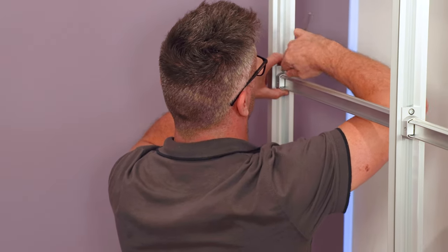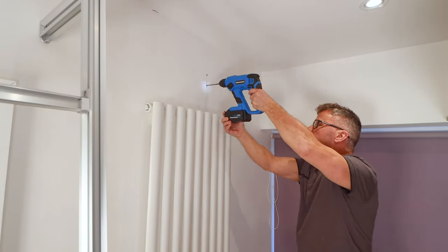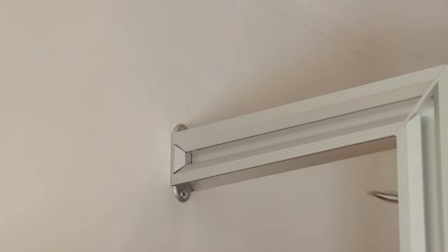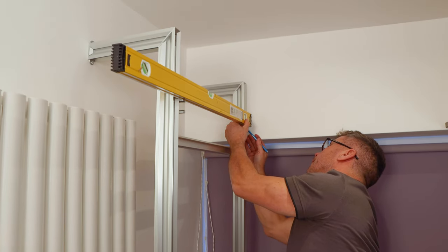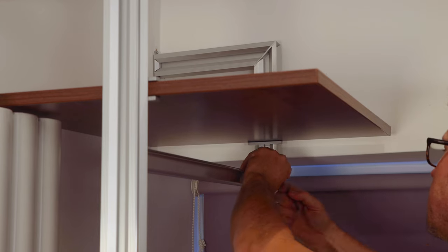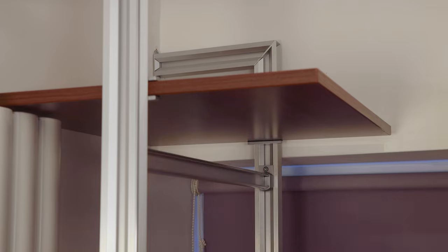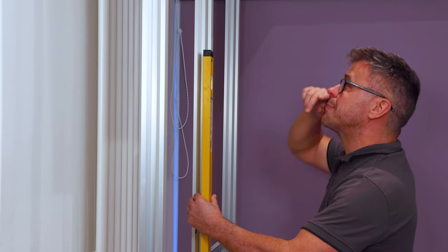It takes a couple of minutes to get used to it, but once you've positioned where you want them, you just simply drill, plug the wall and screw them down. Then you start leveling your brackets to put your shelves in position. The same applies to the rails — just checking that you're getting it leveled at all times.